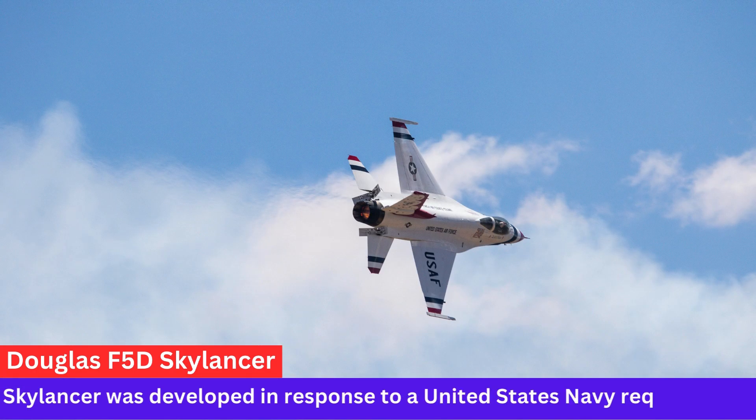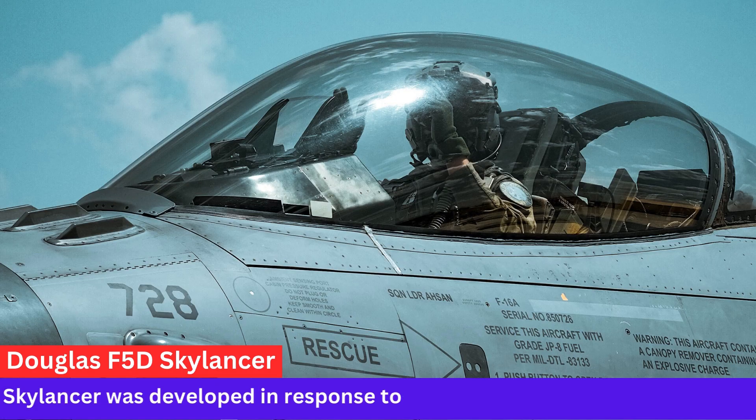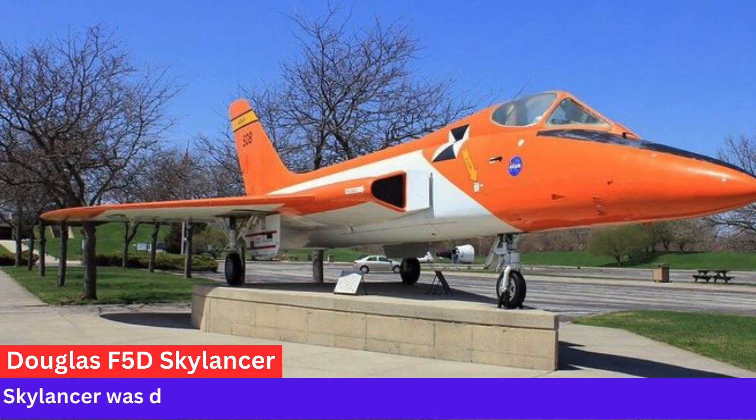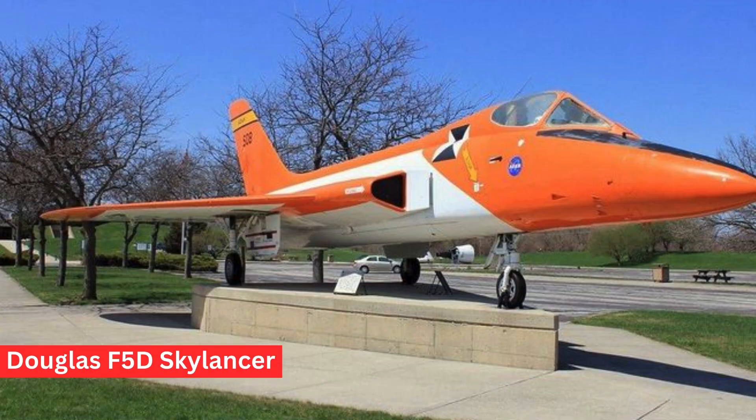Variance. The F-5D was initially designated as the F-4D-2N, indicating its lineage from the F-4D Skyray. However, it was later re-designated as the F-5D Skylancer.